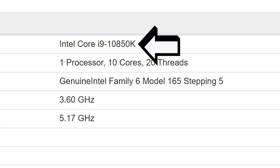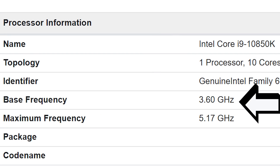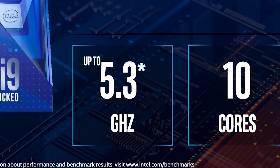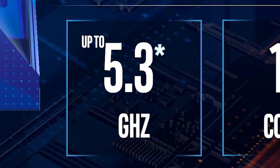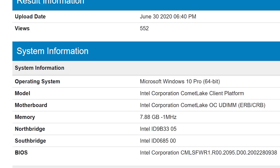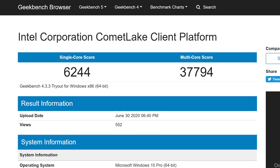One difference between it and the 10900K is a 100MHz lower base clock. Oddly enough, it has the same 5.2GHz Turbo Boost Max, but it probably doesn't have thermal velocity boost like the 10900K. Still, that's not a big difference and it would likely overclock to similar levels. The bad news is that it's probably made for OEMs only, so system builders may not have the option. Here's to hoping.